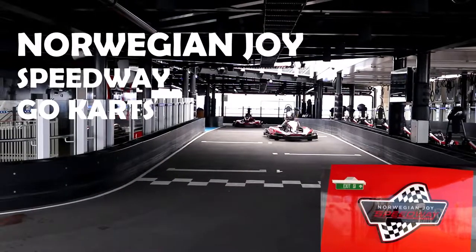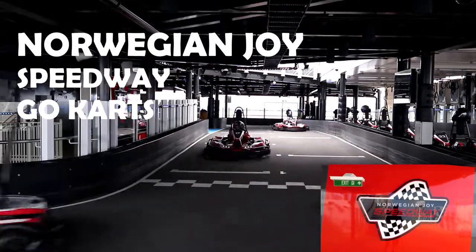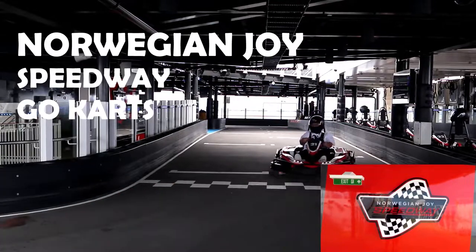Hey everyone, today we're gonna check out and go for a ride on the Norwegian Joy Speedway go-karts. So let's go!